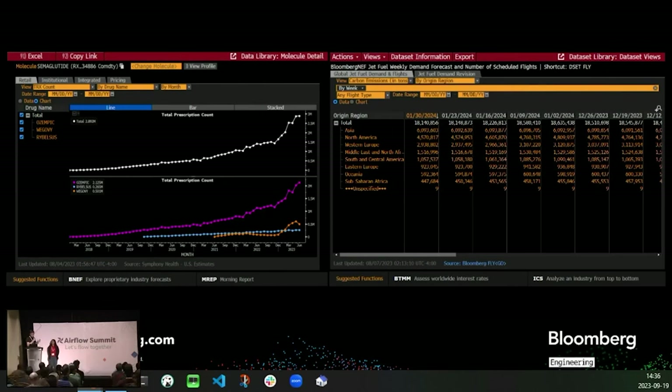Here are two more snippets from the Bloomberg Terminal on alternative data. The graph on the left displays a total prescription count for a specific drug. The right side displays the weekly demand forecast for jet fuel and the number of scheduled flights for the next six months. As you can see, neither of these are related to a specific financial instrument; however, this supplemental knowledge can supplement investment decisions.